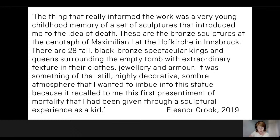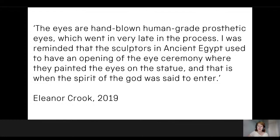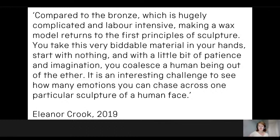Santa Medicina responds very strongly to the rich religious objects and iconography found particularly in the Wellcome collections. Crook explains a detail which brings histories of art and medicine together: 'The eyes are hand-blown human-grade prosthetic eyes, which went in very late in the process. I was reminded that sculptures in ancient Egypt used to have an opening of the eye ceremony where they painted the eyes on the statue, and that is when the spirit of the god was said to enter.' Crook also spoke beautifully about working with materials: 'Compared to the bronze, which is hugely complicated and labour-intensive, making a wax model returns to the first principles of sculpture. You take this very biddable material in your hands, start with nothing, and with a little bit of patience and imagination, you coalesce a human being out of the ether.'